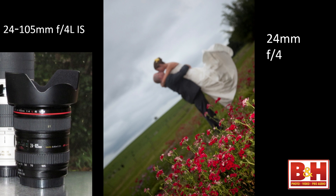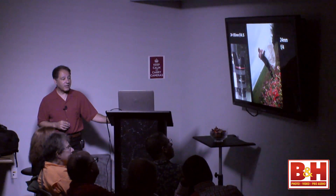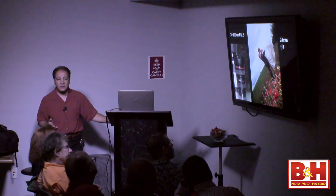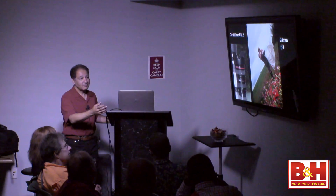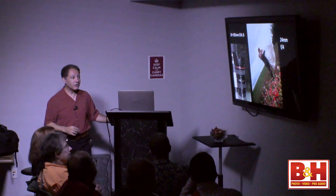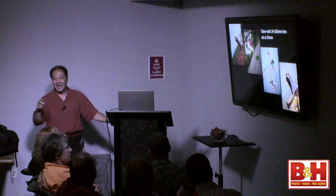I didn't even need the f2.8 — I could have shot it with a 70-200 f4. This photograph was taken with a 24-105mm f4 IS lens at 24mm, so I'm not even using telephoto, and it's shot at f4. There's a flash off to the side lighting up the flowers, which were about two and a half stops under. You have the bride and groom in the background. Even with a 24mm wide-angle lens you can do selective focus — the trick is being very close to the foreground subject so there's no depth of field.